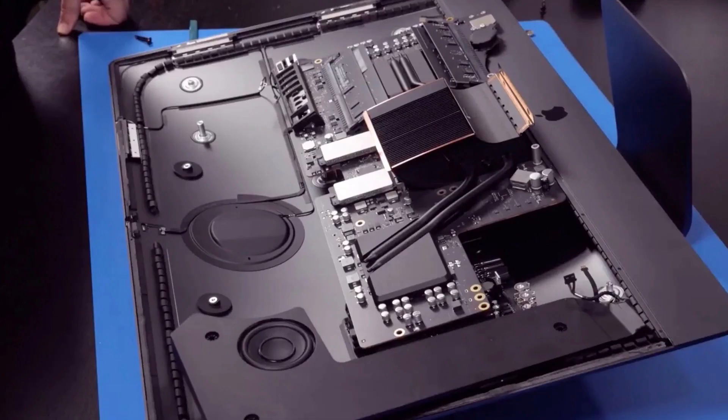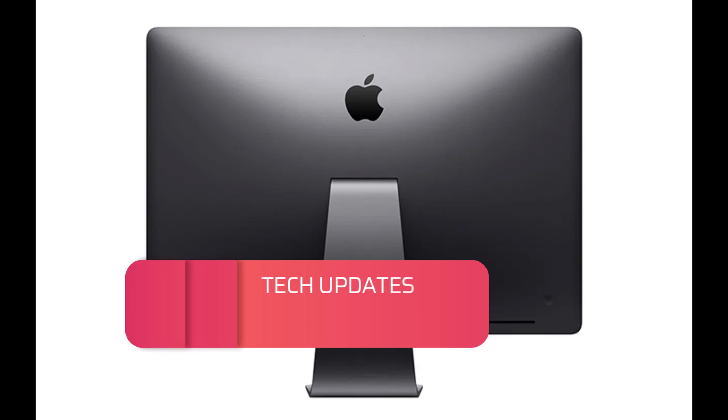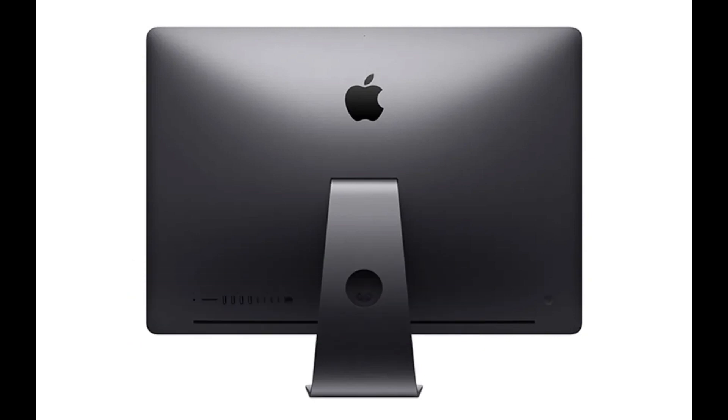Hardware: The iMac Pro is equipped with a range of high-performance hardware components, including an 8-core, 10-core, 14-core, or 18-core Intel Xeon processor, depending on the model. It also features up to 256GB of DDR4-ECC memory and up to 4TB of all-flash storage. These components make the iMac Pro one of the most powerful desktop computers on the market, capable of handling even the most demanding workloads.